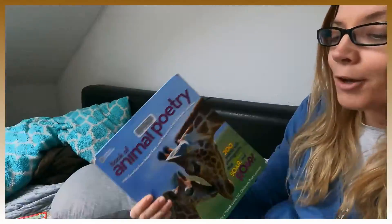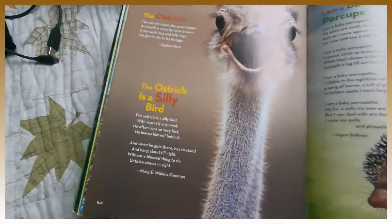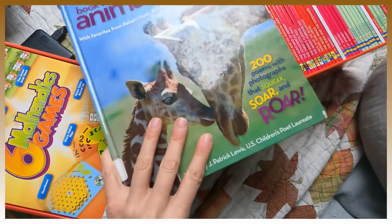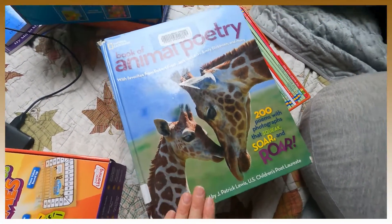The second product of the day is an animal poetry book by National Geographic — this one's different from the one I showed before. It's also one of your free things today because you can get it at the library. It's got pictures of the animals, which I like — there's an ostrich poem, 'I am a baby porcupette.' If I could only choose one animal poetry book, I'd go with this one for the actual animal photos, though the other poetry book has classier poems with paintings. These ones rhyme a lot more, which I like — but it's personal preference.